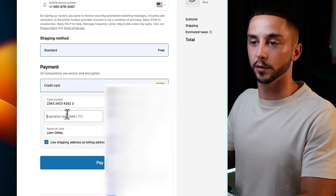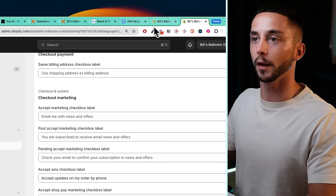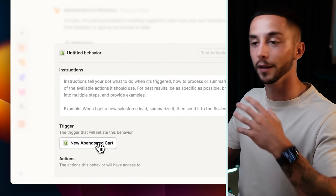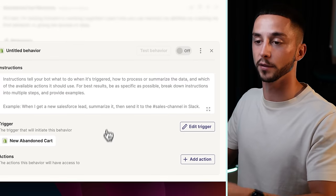Now that we've filled out all this dummy data, we can close the page and go back to Zapier. While we give our abandoned cart a little bit of time to trigger, we've got an abandoned cart age here of 0.1 hours, so we need to give it a little bit of time for it to process through the system. In the meantime, we can set up the next step.